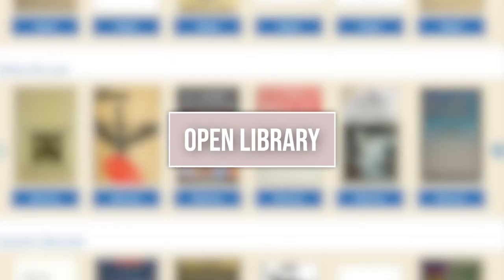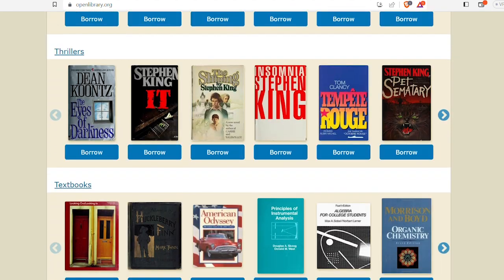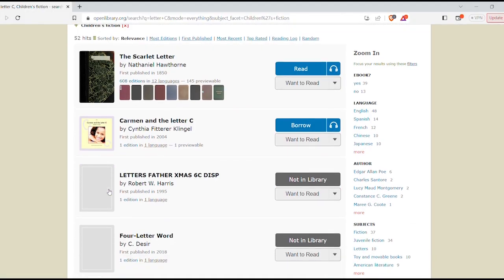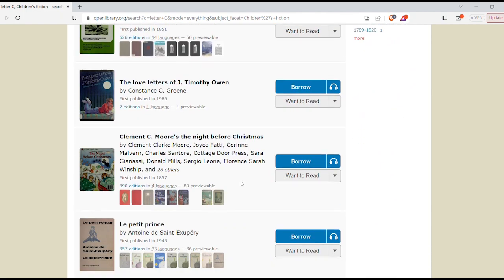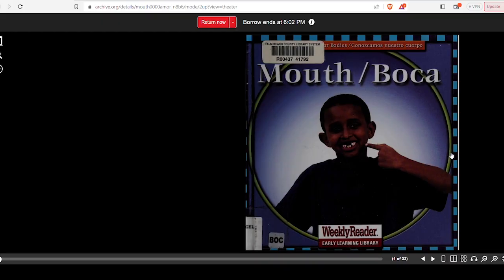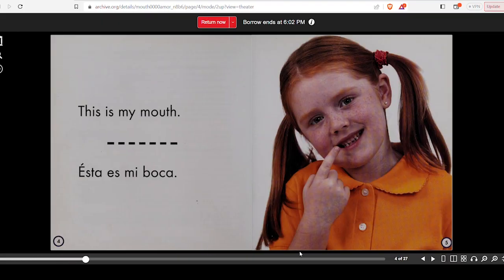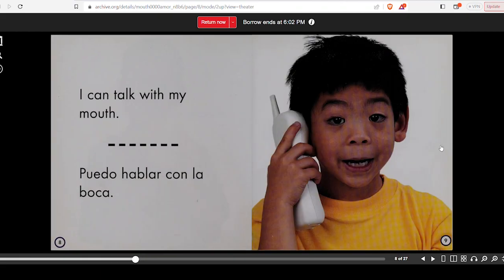Open Library is an online library that you do need to set up an account for. They don't have every book I've searched for, but there is a great selection of fiction and non-fiction. You can even find textbooks when searching by subject, and there are going to be a lot of children's books. Because we are learning Spanish, I'm going to be borrowing children's Spanish books.